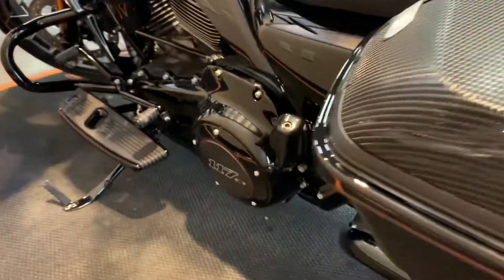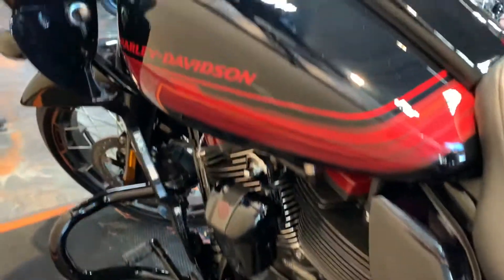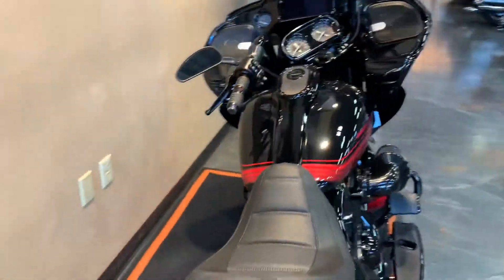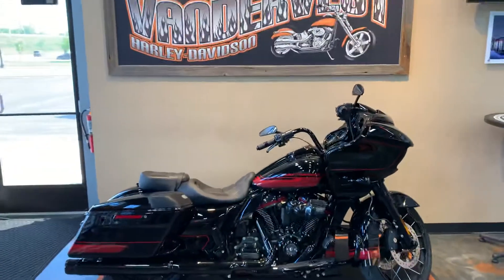Give us a call. Our number here is 920-498-8822. Or of course you can swing down to 1966 Velp Avenue in Green Bay, Wisconsin. Vander Vest Harley-Davidson.